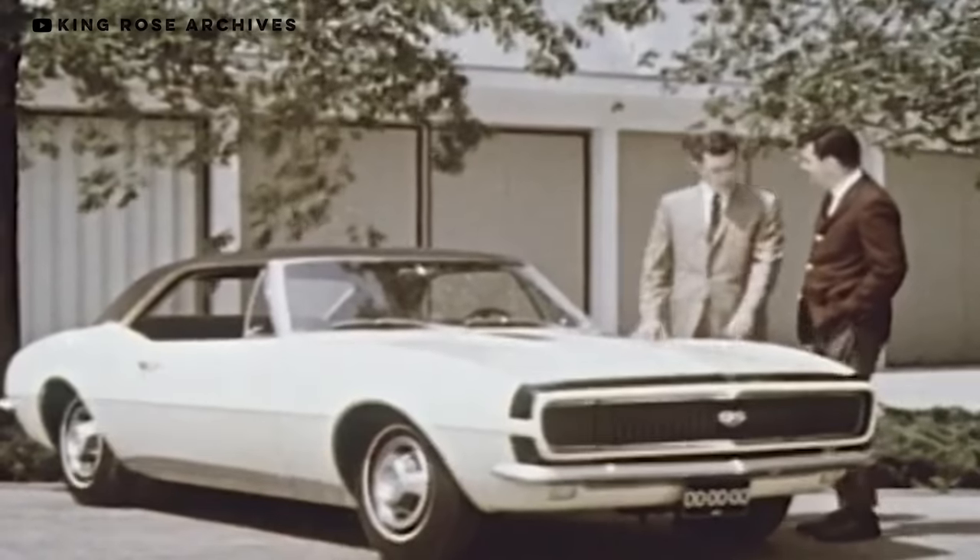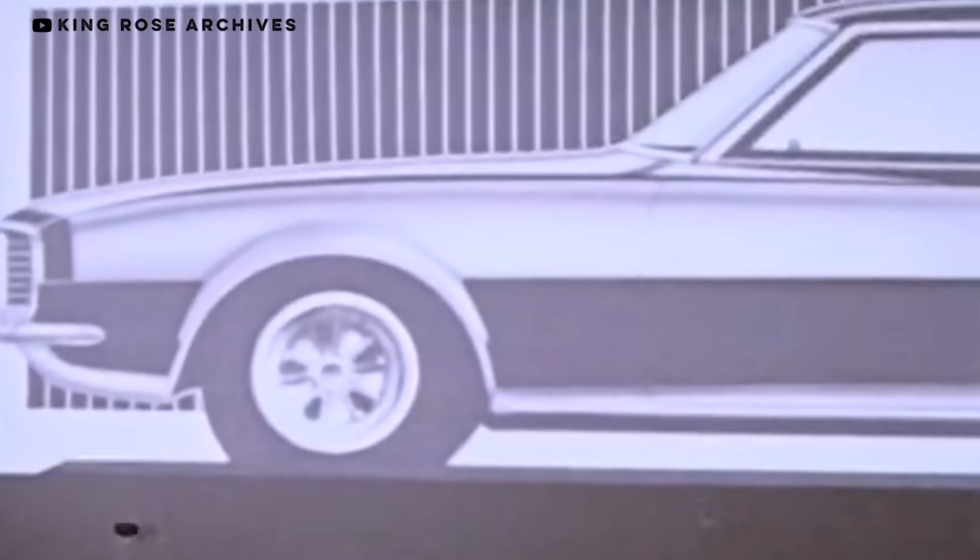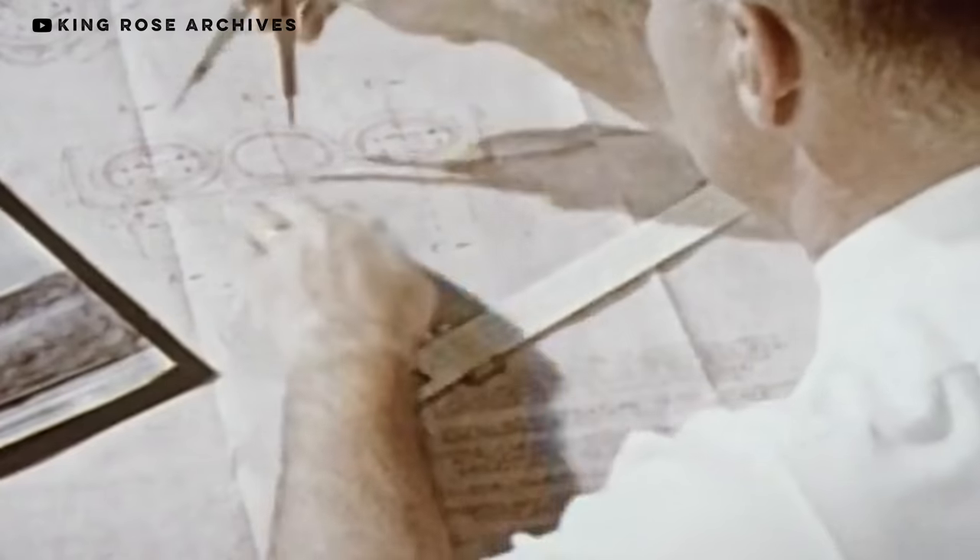Automotive design is an art form steeped in tradition. Most concepts for any car you've ever seen started as a sketch on a piece of paper, penned by an automotive designer with formal training. These people went to school to design cars. I went to school to learn how to party — and guess what? I got my masters, with a focus on keg stands.